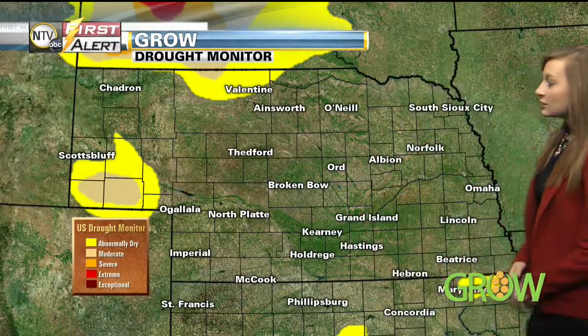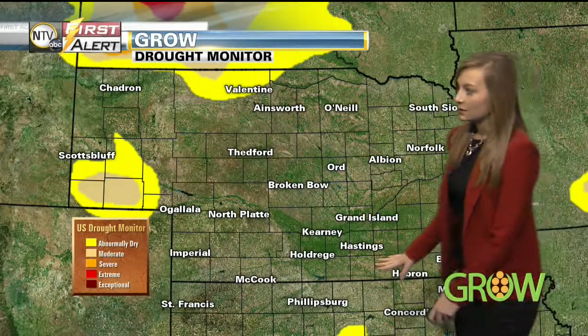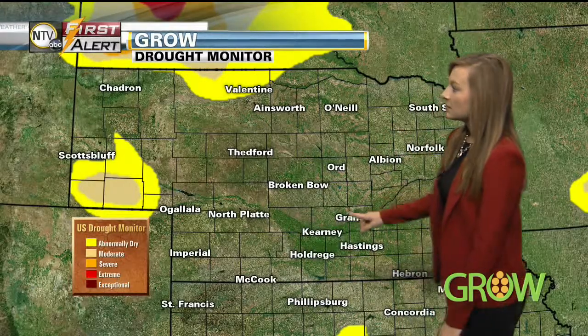In Kansas there was a little bit of a change. You can see in northern Kansas some of that area in the yellow, which is the abnormally dry category. In Kansas this week, around 82% of the state is not included in a drought category. Last week we were looking at around 86% not included in a drought category. So a little bit of change in Kansas, but not so much in Nebraska — that drought monitor is staying the same from last week.